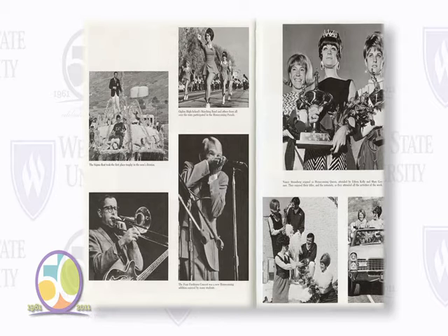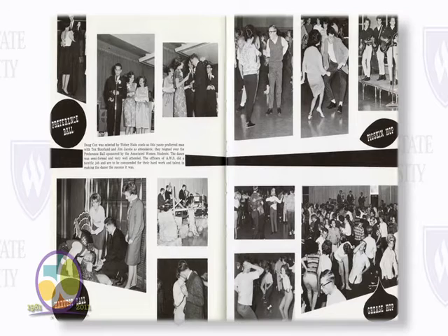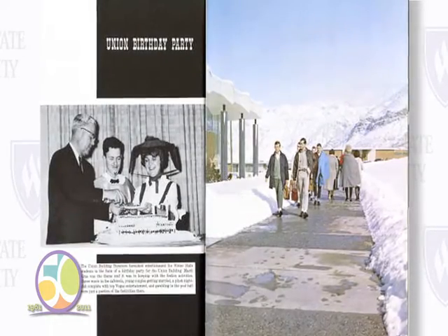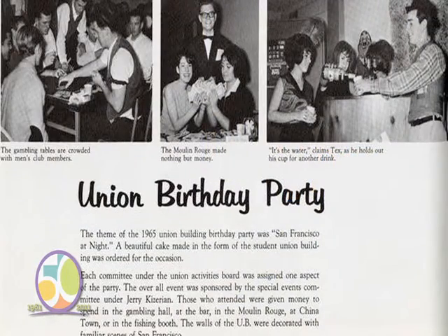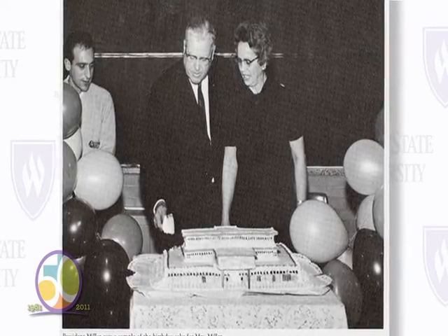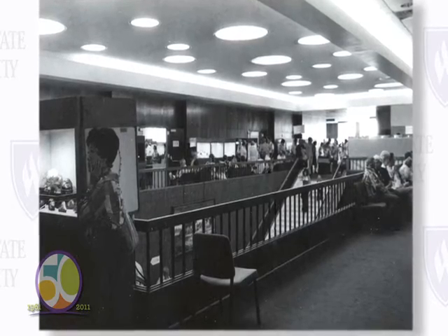Social clubs had become a major part of the college scene. The sororities and fraternities promoted many fun activities both on and off campus. Dances were an important part of socializing at Weber College. Another major activity organized by the students was homecoming. Every year they'd plan what they called the union birthday party, decorating the whole building around a theme, with different areas representing parts of that theme — an event that would even draw townspeople to participate.